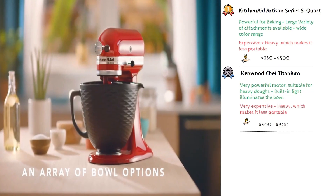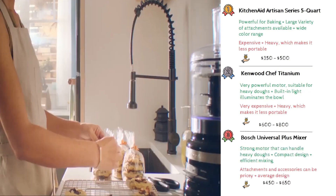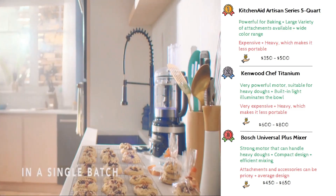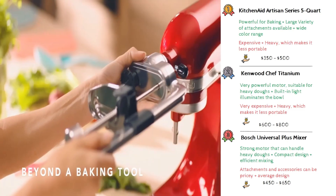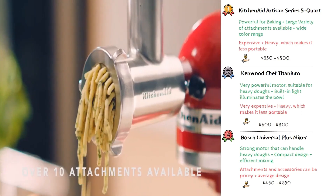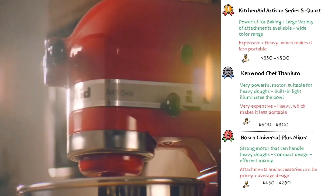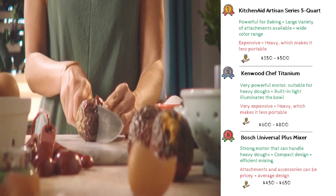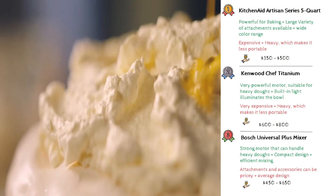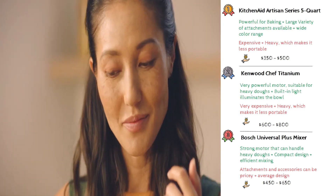Third place goes to the Bosch Universal Plus Mixer, known for its strong motor and efficient mixing, thanks to its unique dual beater design. It has a more compact design than many competitors, saving valuable counter space. Unfortunately, some users find the additional attachments and accessories to be expensive, and the design might not appeal to everyone. Its average price is around $450 to $650.